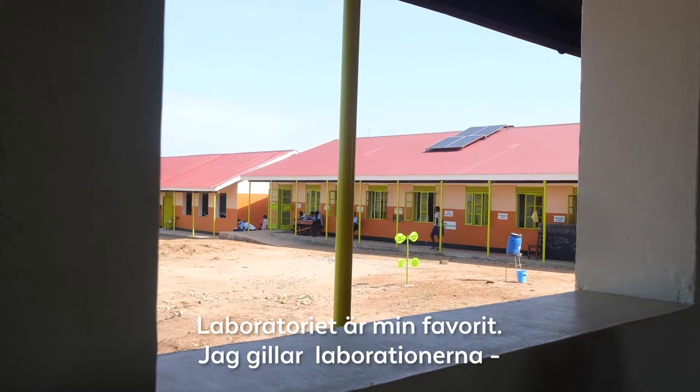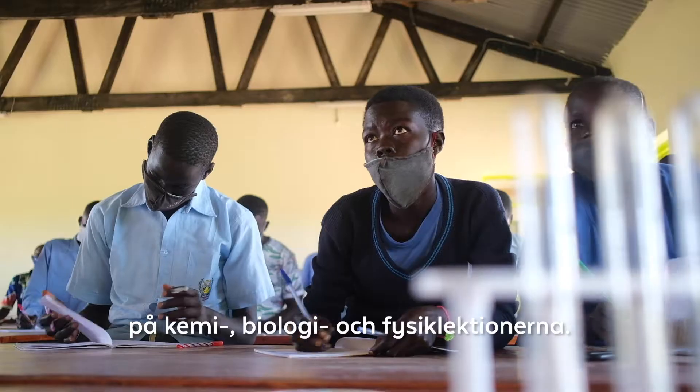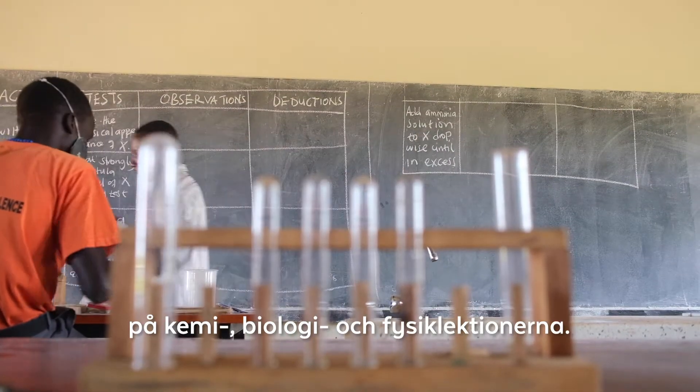My favorite part is this laboratory. I enjoy being in the laboratory for practicals in subjects like chemistry, biology, and physics.